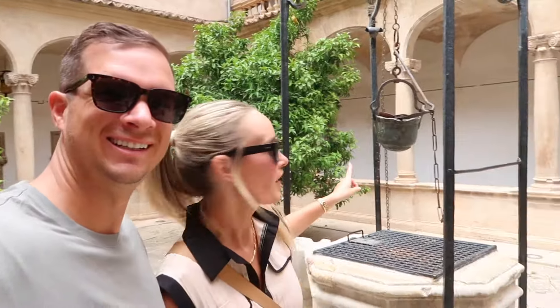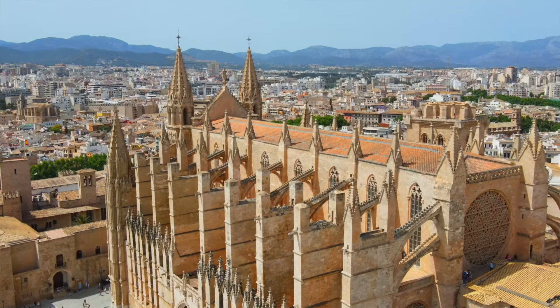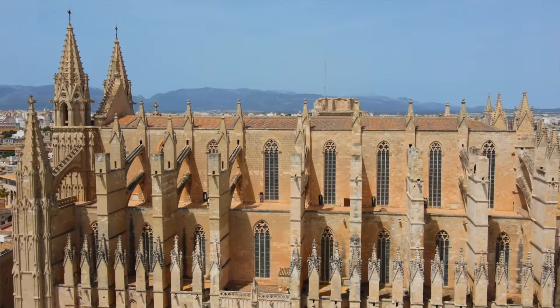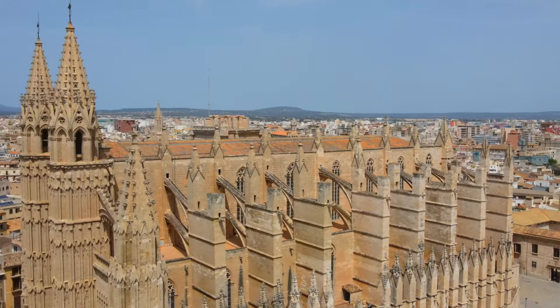We just left the cathedral and we're standing inside a little square — a courtyard right outside the exit. There's an old water well and you can actually hear water running. We found out you can go up on the roof; there are terraces up there, which is awesome. It's a separate ticket — about 200 stairs up a really narrow winding staircase — but that could be a really cool addition to your trip.